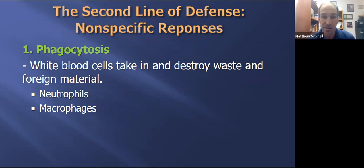If you have ever seen pus from a cut that's infected, you have seen dead neutrophils. They have died so you can have continued life.